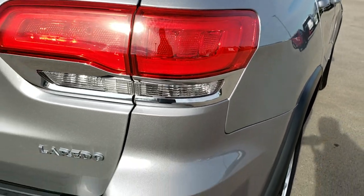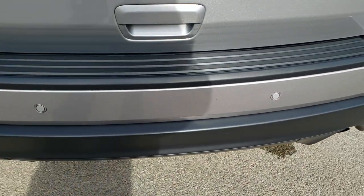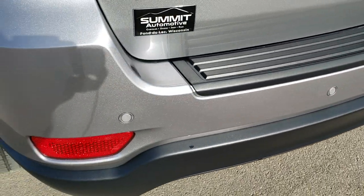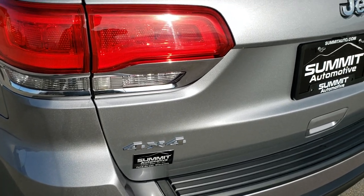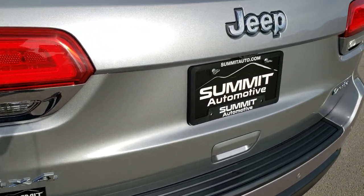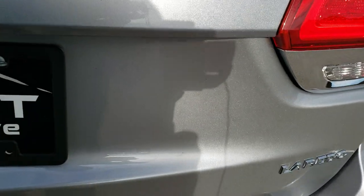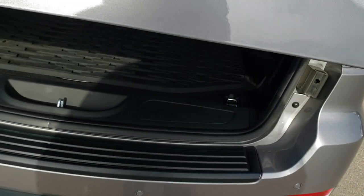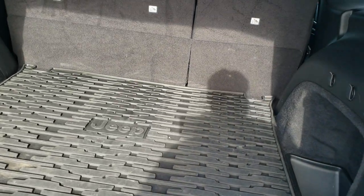This is something you just can't get with pictures, so that's why we do the videos — so you can have confidence in the vehicle you're looking at and the people you're dealing with. It has the backup parking sensors. The gate is in excellent shape. LED tail lamps. It is a power liftgate.